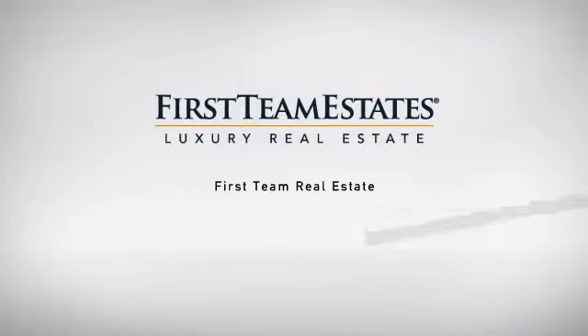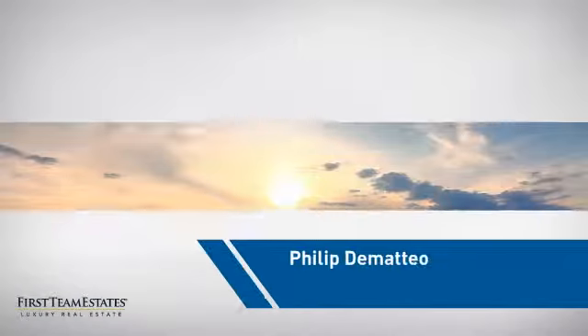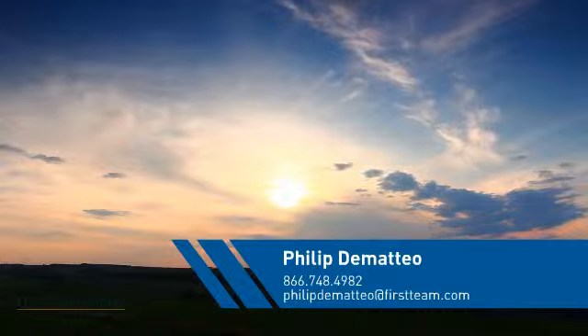At First Team Real Estate, our wide selection of listings helps you find a place you'll feel right at home in. This video is brought to you by your real estate agent, Phillip.